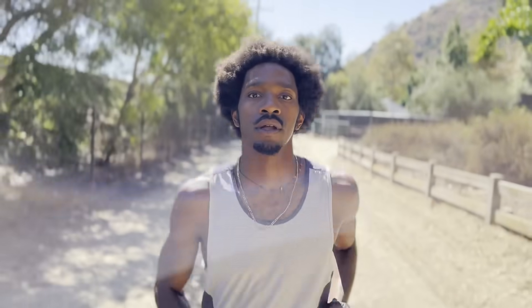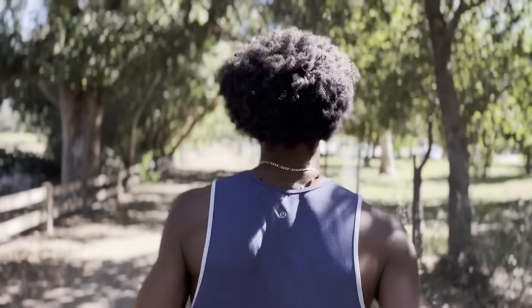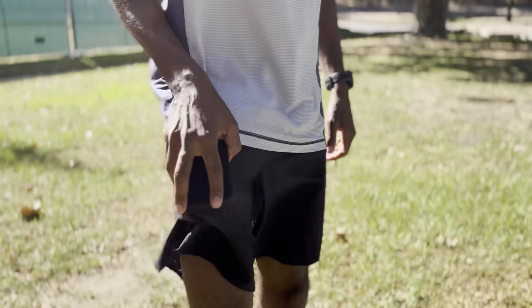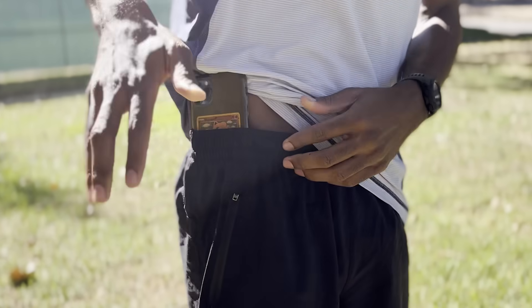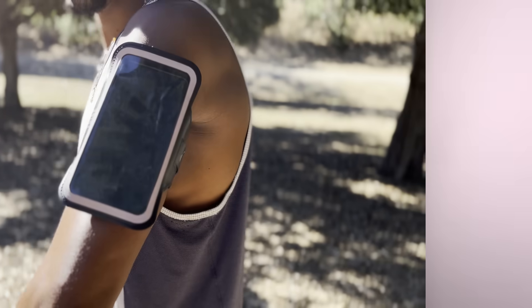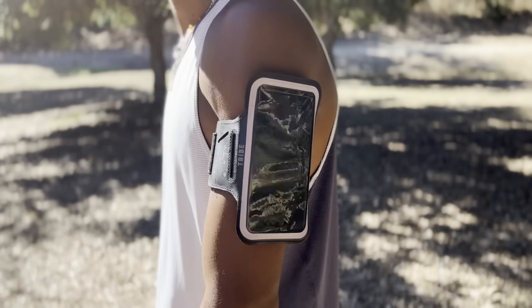I've run a lot over the years, and on most of these runs I had some tech on me — a cell phone, maybe in my pocket, holding it in my hand, oddly tucked in my waistband, but mostly in an armband — along with some Bluetooth headphones. That was as teched out as my runs would get. There were many times where I considered getting a GPS smartwatch for the purpose of tracking my run info, but because I ran with my smartphone I didn't really feel the need to invest.